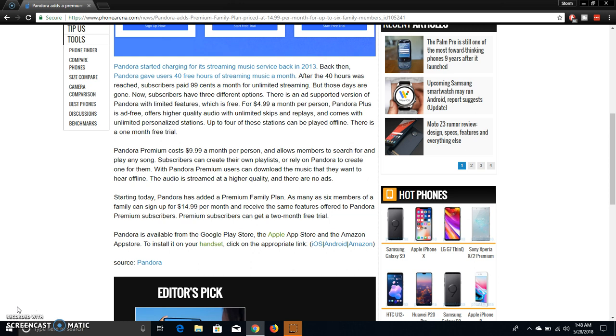This family plan that Pandora is offering started yesterday, which was the 27th. Pandora has added a premium family plan where as many as six members of a family can sign up for $4.99 per month and receive the same features offered to Pandora Premium subscribers. Pandora Premium subscribers can get a two-month free trial. Pandora is available from the Google Play Store, the Apple App Store, and the Amazon App Store.